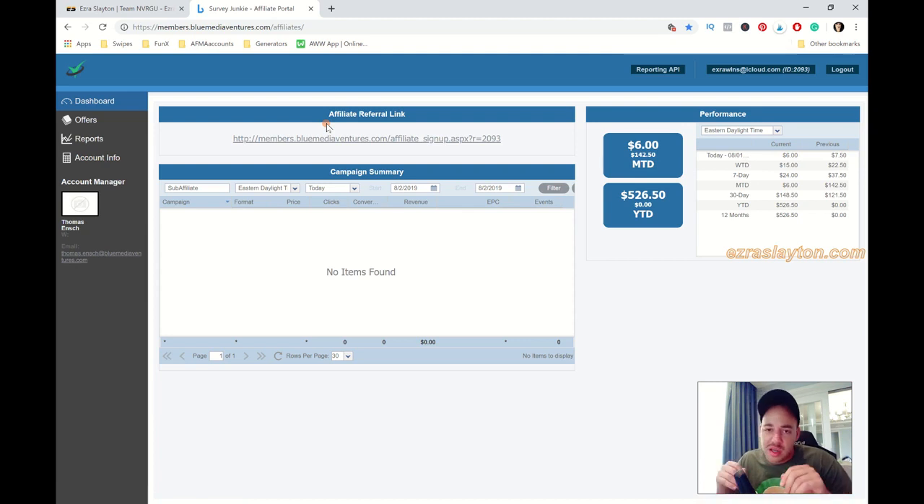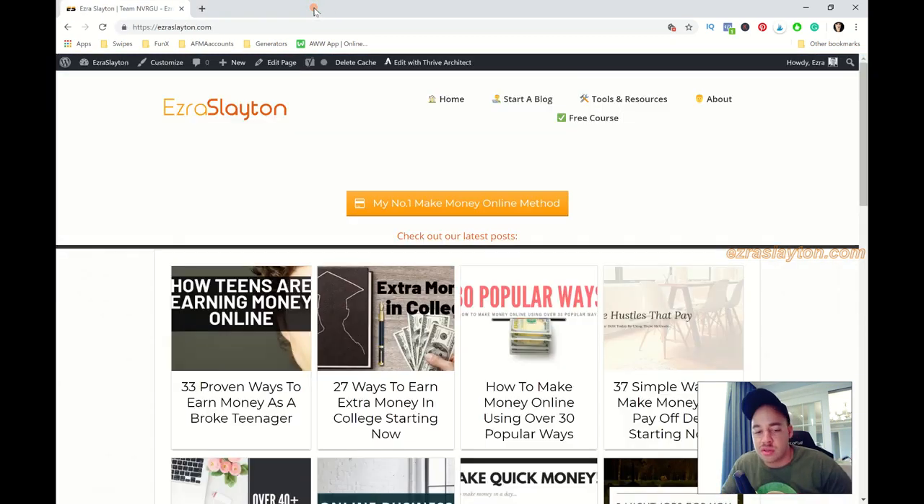That's pretty much the income report. If you haven't seen my income reports in the past, you can check those out to learn how I'm able to generate this income. Now I want to show you how I'm able to put together a blog post pretty quickly.